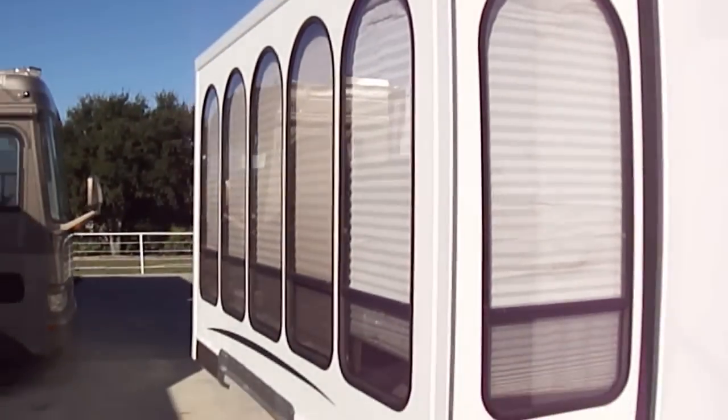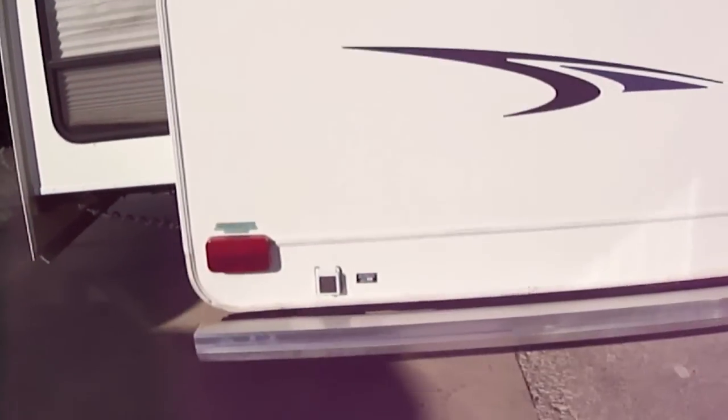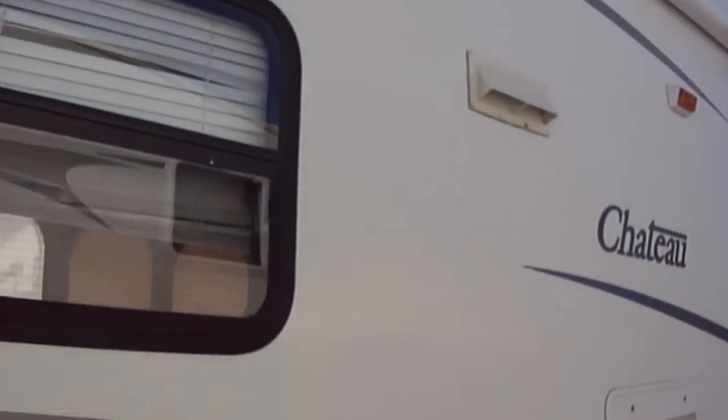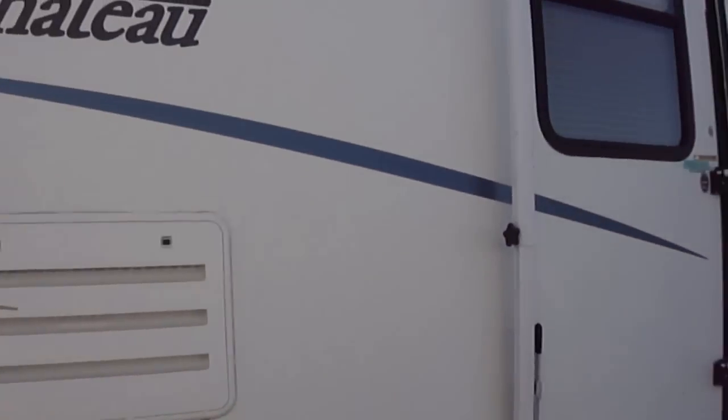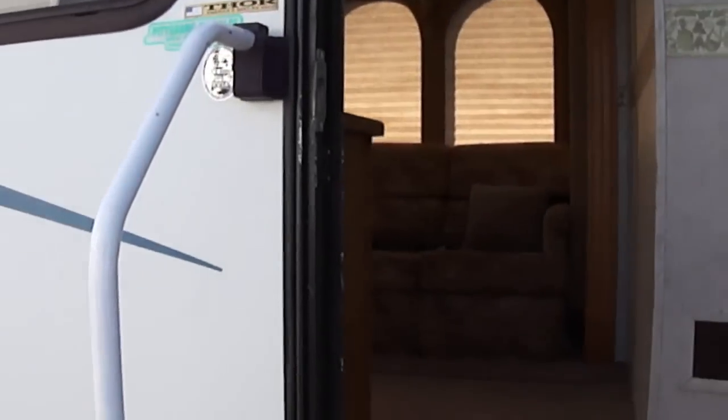Lots of space in this glass window enclosed super slide. It really brightens up the interior. It is a fully self-contained unit so you can take it out in the middle of nowhere and have everything you need.